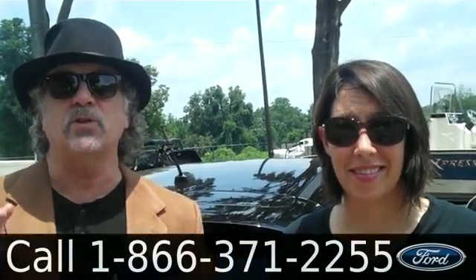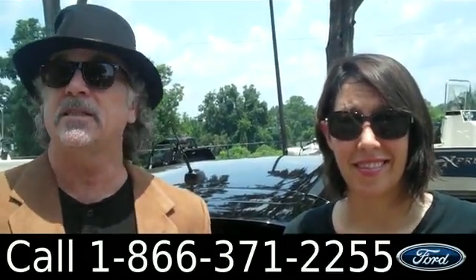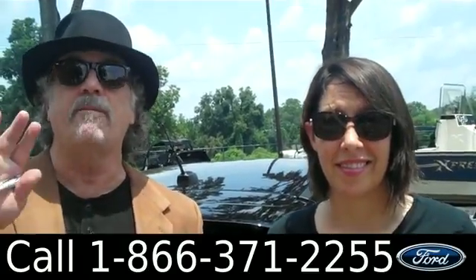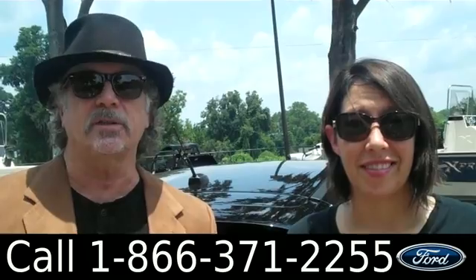Hey, this is Randi. And I'm Jen. SantafeFord.com with the 2012 Ford Focus — clean Carfax — still has 18,000 miles of brand new bumper-to-bumper warranty left. Stay tuned, Jen has some more details for you.